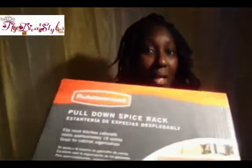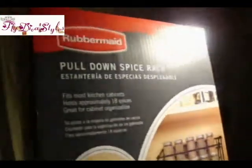The last item that I bought, I spent $10 for it. It's the Rubbermaid Pull Down Spice Rack. I bought this for my nail polish — I have so much nail polish and I don't know where to put them. It's like I run out of room. So I got it from Walmart for $10, and I'll be putting all of my nail polish in it.